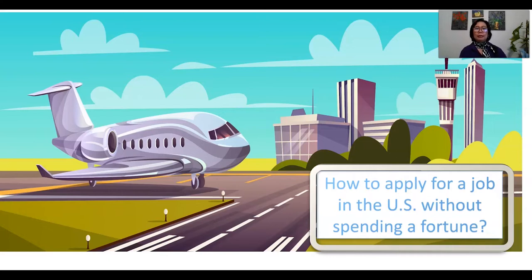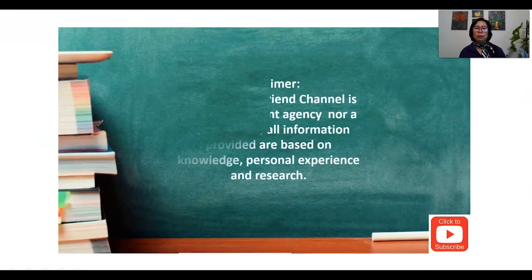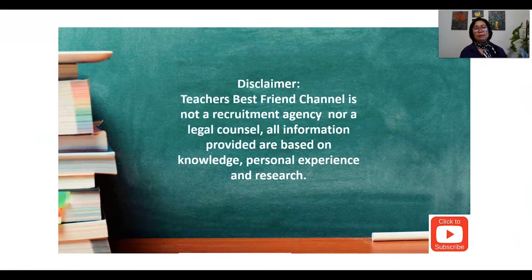Let us begin with Series 2, which is knowing where to look for job vacancies. Before that, I want to emphasize that Teacher's Best Friend channel is not a recruitment agency nor a legal counsel. All the information provided is based on knowledge, personal experience, and research. If needed, I can also consult my own legal immigration counsel.